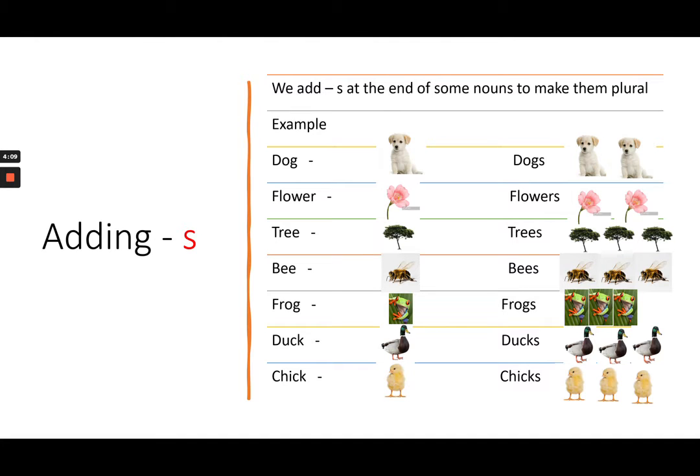Adding S. We add S at the end of some nouns to make them plural. For example: dog — dogs; flower — flowers; tree — trees; bee — bees; frog — frogs.